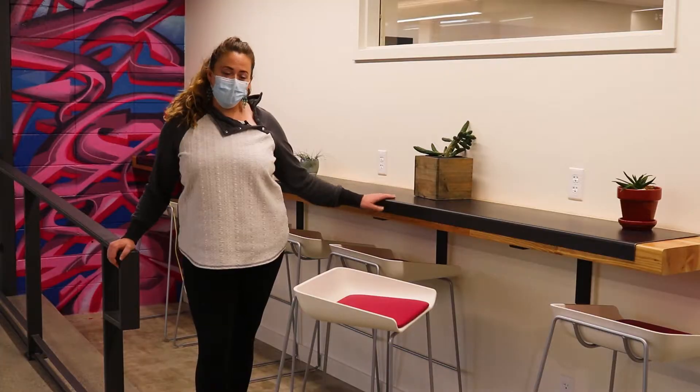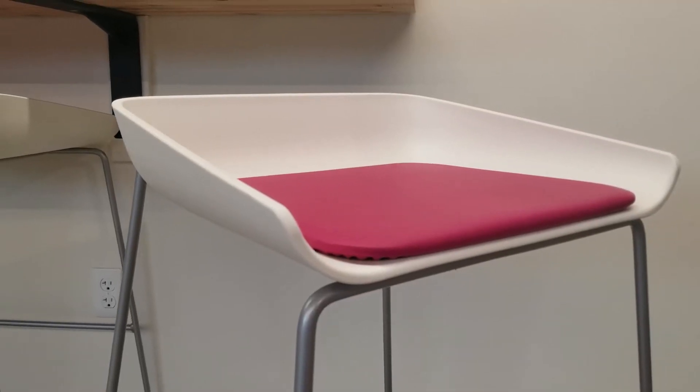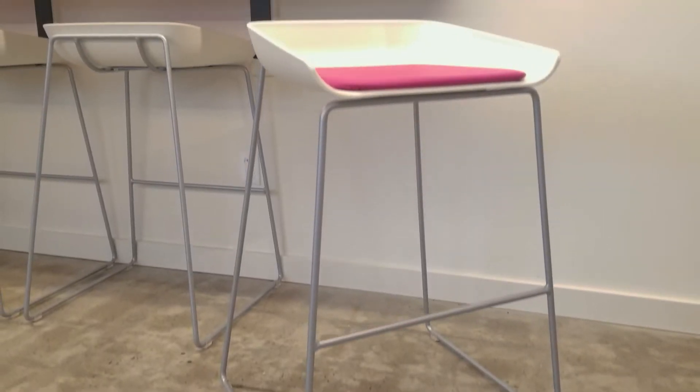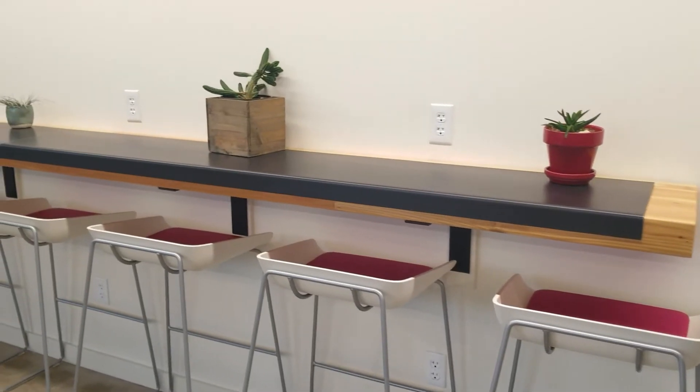For their countertop spaces, we specified these scoop stools, and we actually specified the seat to be in this bright pink, which is one of the company's core colors. These are great stools — they don't have any backs, but they're great for short-term seating.